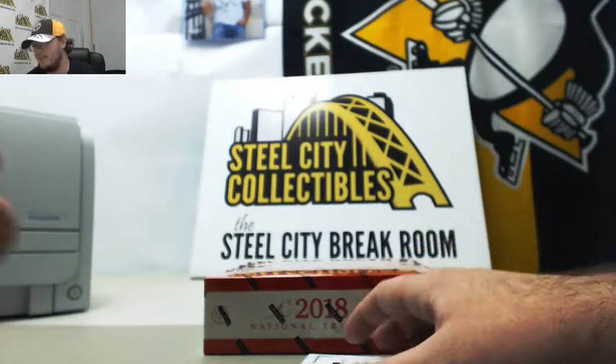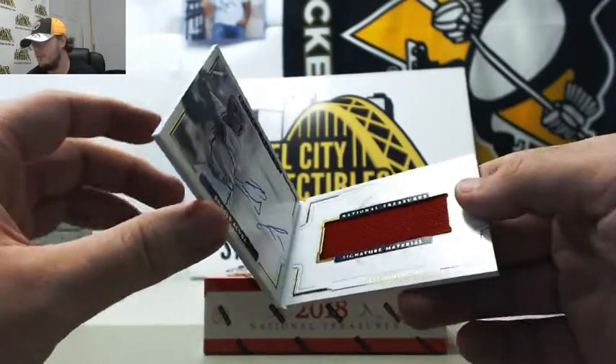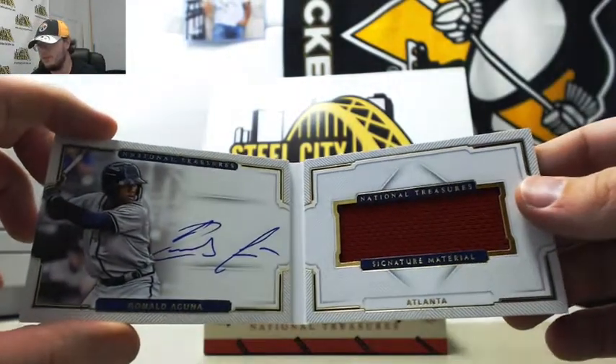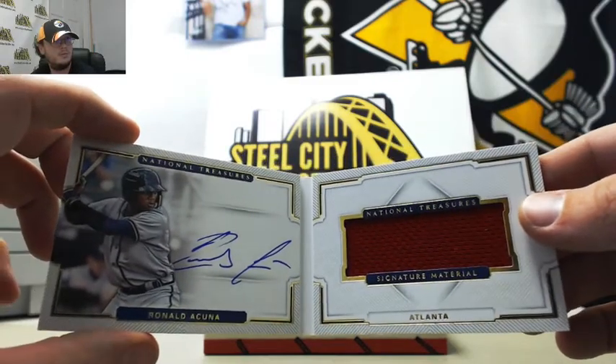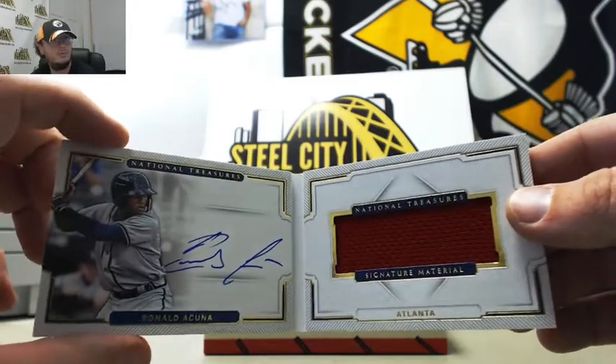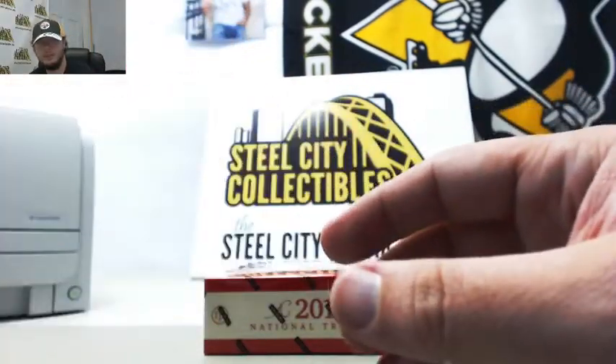And we got a signature material booklet, number 67 of 99 — it's going to be Ronald Acuna Jr. for the Braves. Very nice there, 67 of 99 on the Acuna rookie.